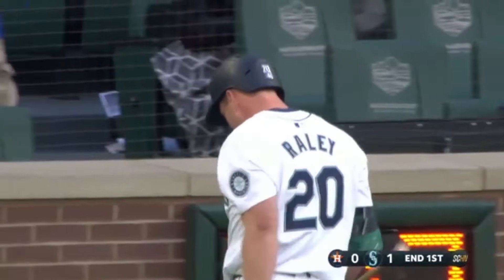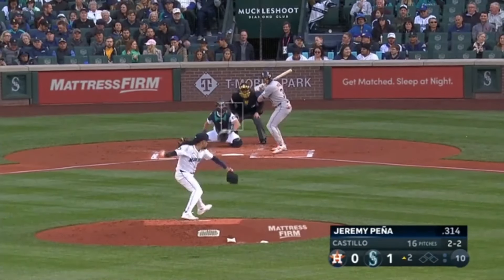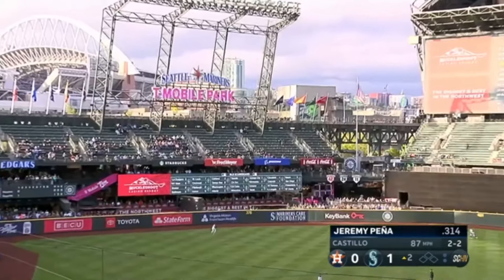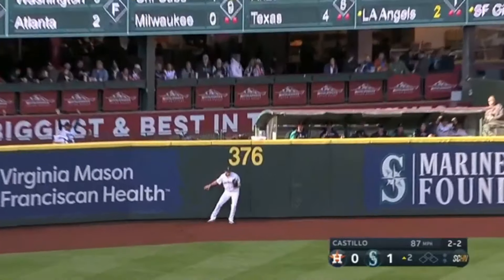Nice pitch by Hunter Brown. That helped Hunter get out of the inning as he uses a splitter to strike out Luke. Castillo has the third highest percentage of fastball usage. Jeremy Pena gets into one to left field. Back on it goes Raley to the wall — leaps and makes the catch.